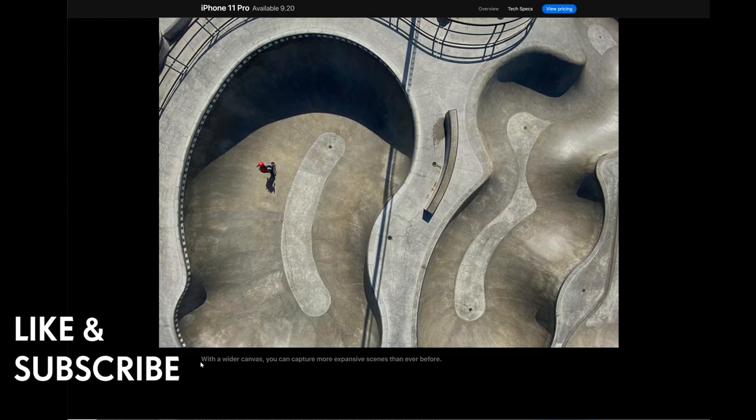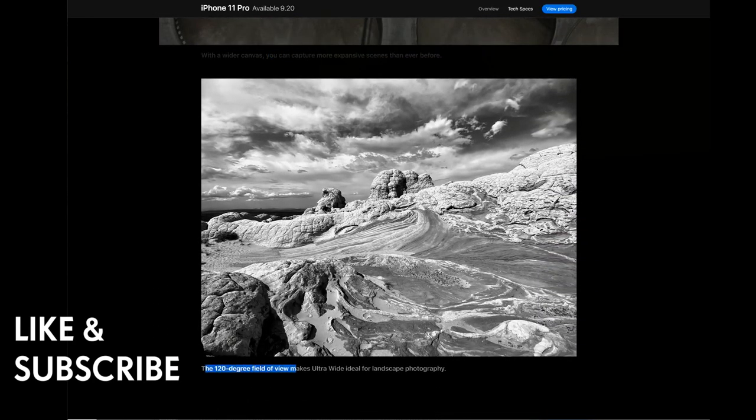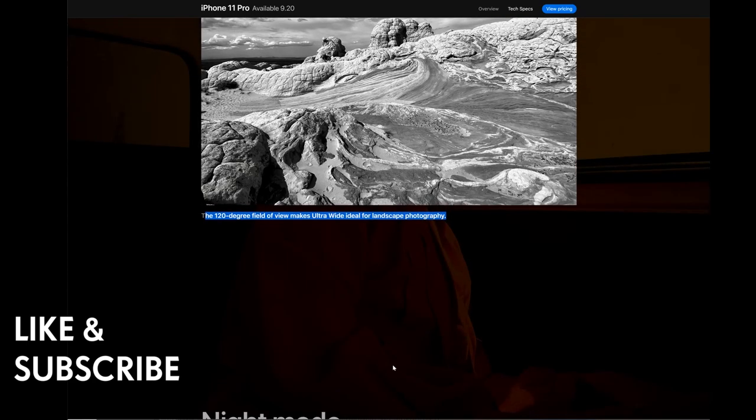For image stabilization, you can get the DJI Osmo Mobile 3 to stabilize your footage. The 120-degree field of view makes ultra-wide ideal for landscape photography — for those who like landscape photography, this is ideal.